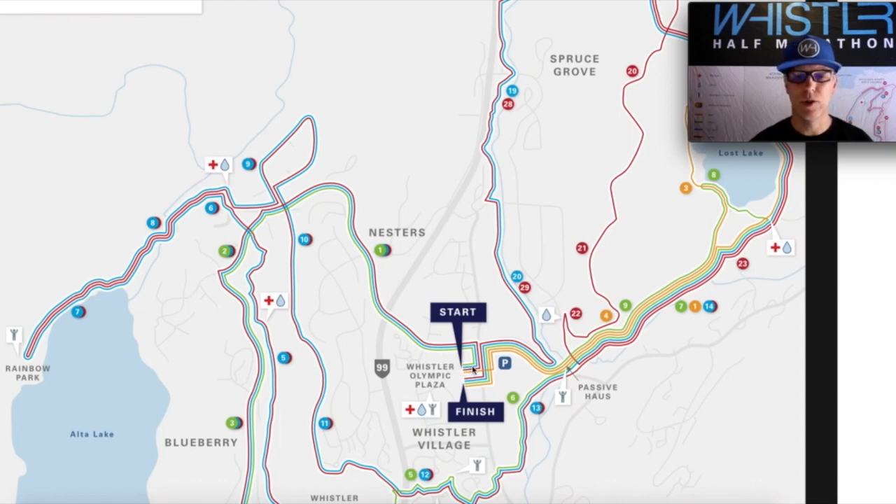When we leave Whistler Olympic Plaza, we go out onto Blackcomb Way and take a left onto Lorimer Road. We follow Lorimer Road for almost two kilometers, the first kilometer or so being pretty flat, and then we start our descent down into a lower section of the valley all along Lorimer Road, past our elementary school, and we're going to take a left onto Crabapple Drive.